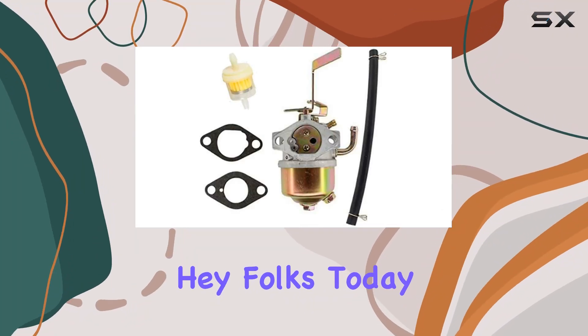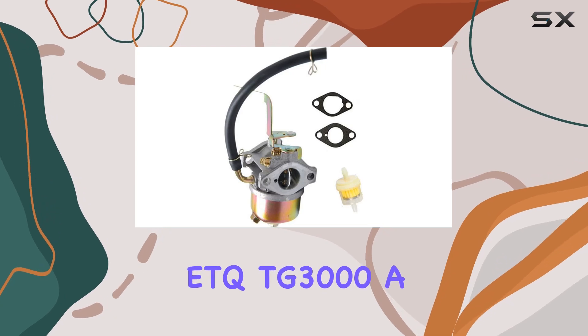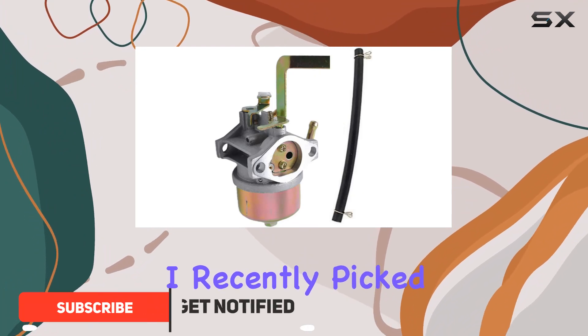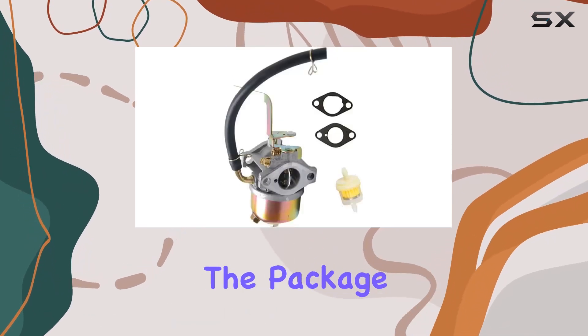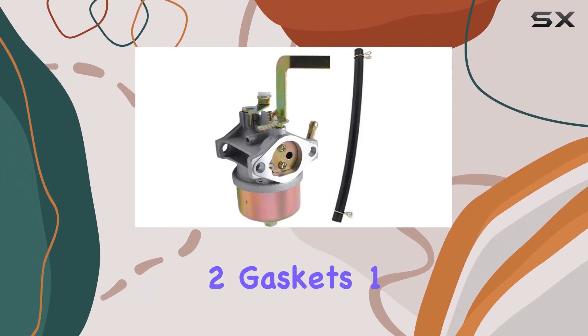Hey folks, today we're diving into the HQparts Generator Carburetor Carb for the ETQ TG3000, a 163cc 3000-watt gasoline generator. I recently picked this up and here's what you need to know. First off, it's a new high-quality aftermarket product, and the package includes everything you need for a smooth installation: one carburetor, two gaskets,